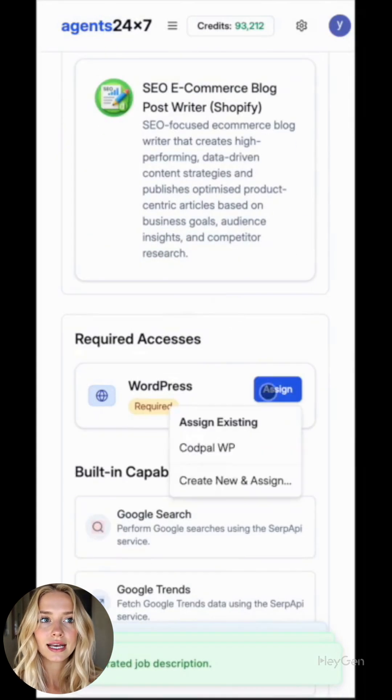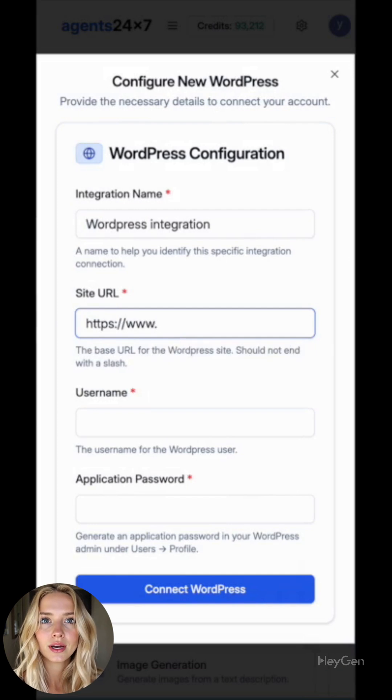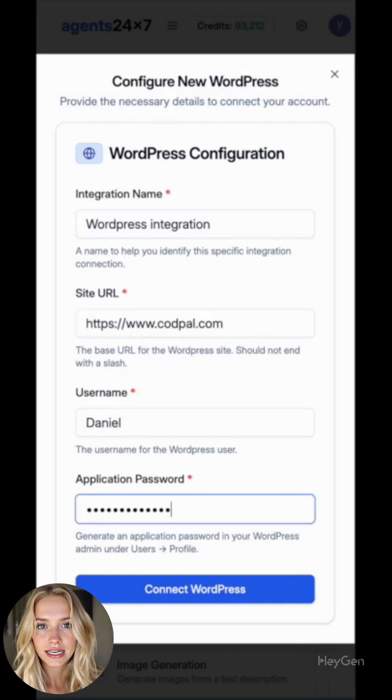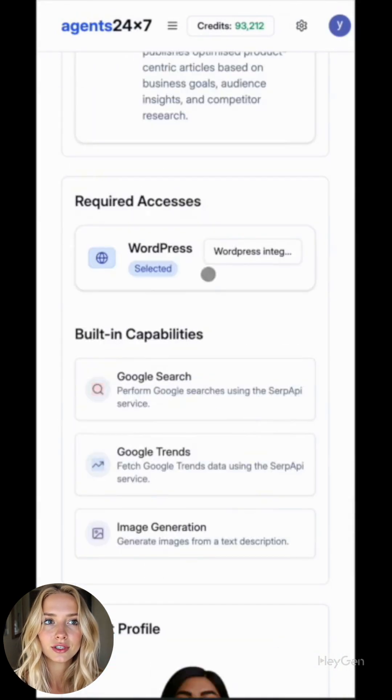Click Hire Agent and grab that SEO blog writer template. It's pre-tuned for WordPress. Authorize WordPress once — Agents24x7 stores the token in a secure vault, no passwords flying around.